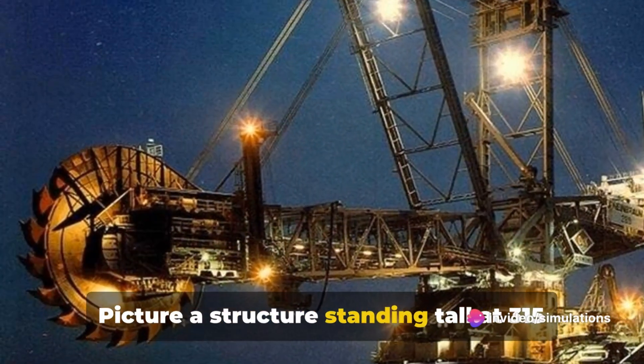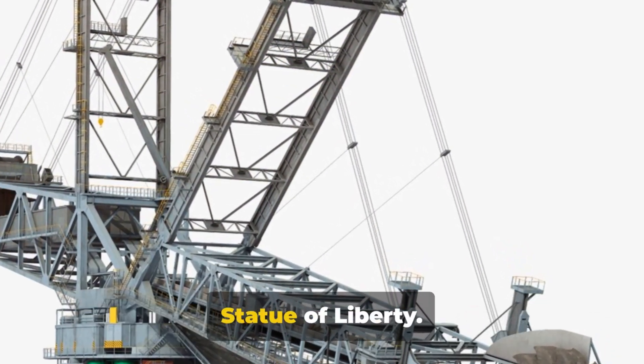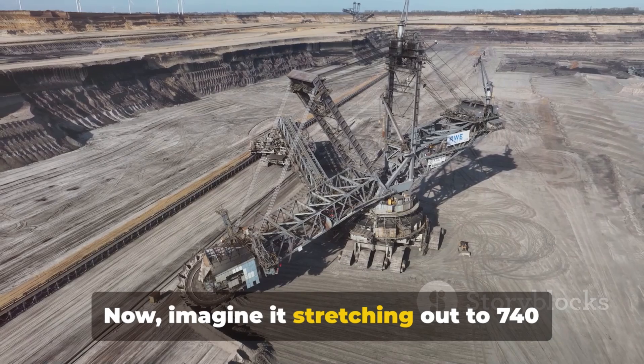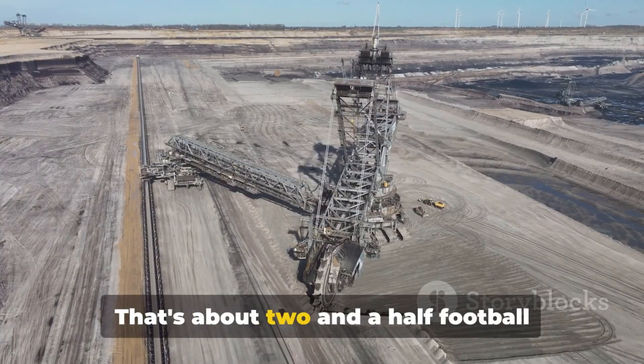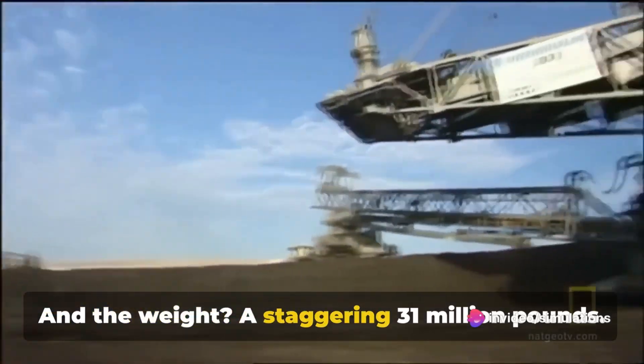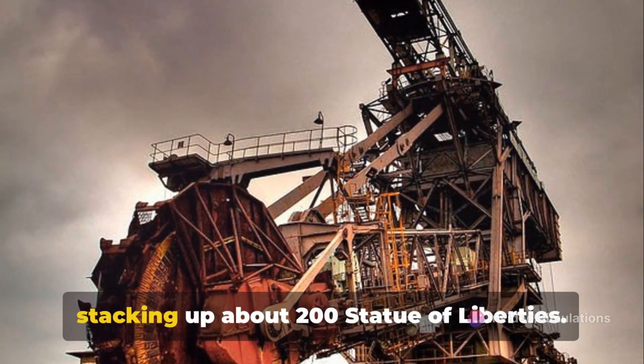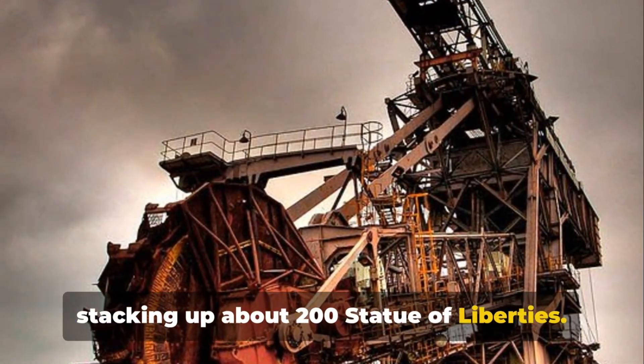Picture a structure standing tall at 315 feet — that's roughly equivalent to the Statue of Liberty. Now imagine it stretching out to 740 feet in length, that's about two and a half football fields laid end to end. And the weight? A staggering 31 million pounds. To put that into perspective, it's like stacking up about 200 Statue of Liberties.